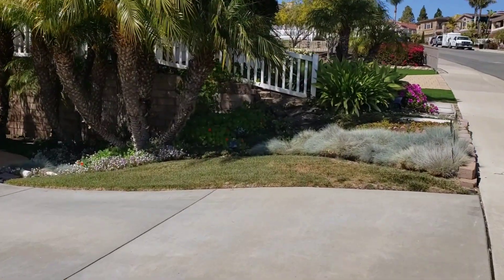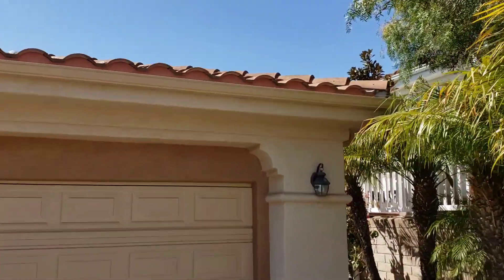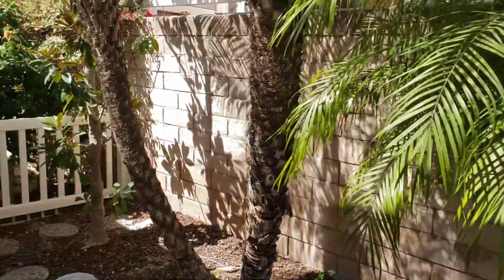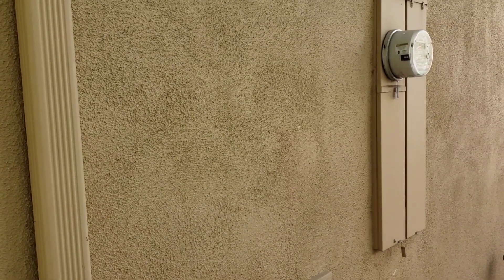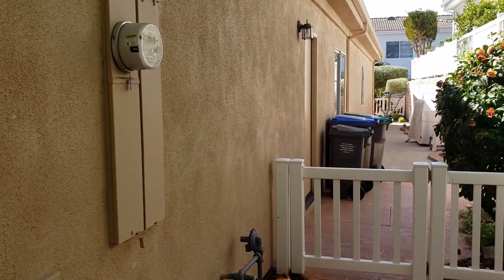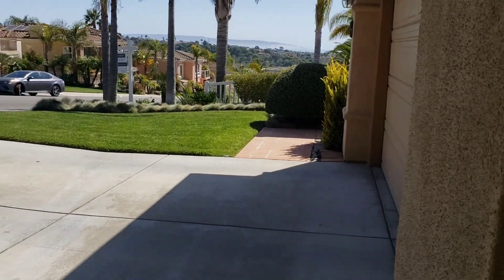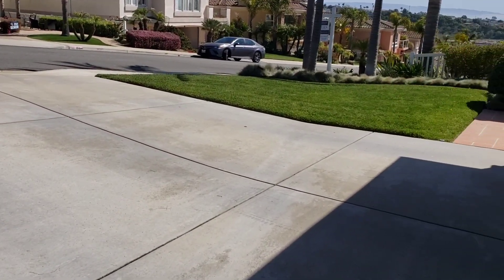It has a tile roof that appears to be the concrete style. This is the side yard right over here. You have the electrical box right here, and it looks like a man door for the garage. This is a view from the corner of the house and driveway — looks like you can fit at least two cars here.